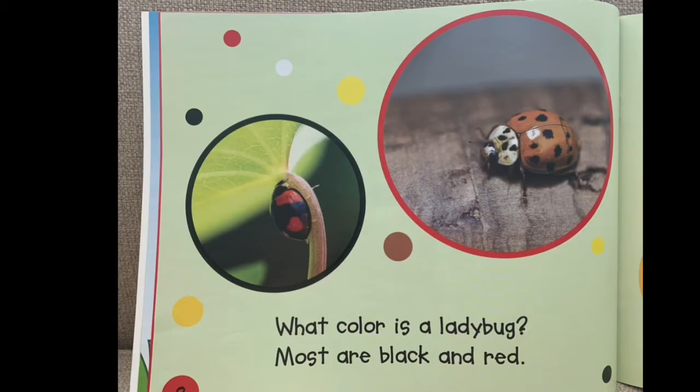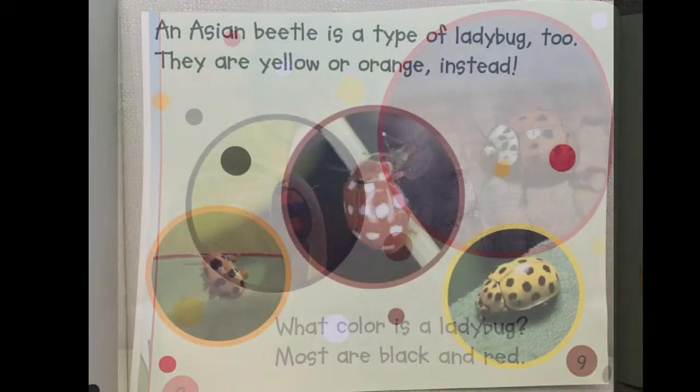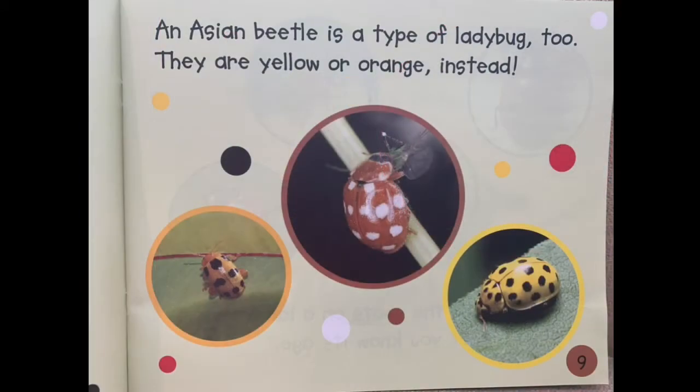What color is a ladybug? Most are black and red. An Asian beetle is a type of ladybug too — they are yellow or orange instead.